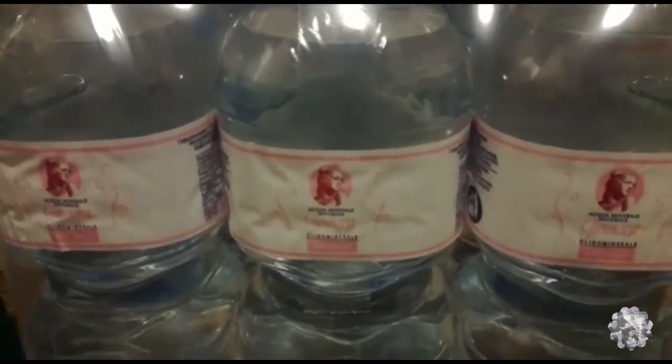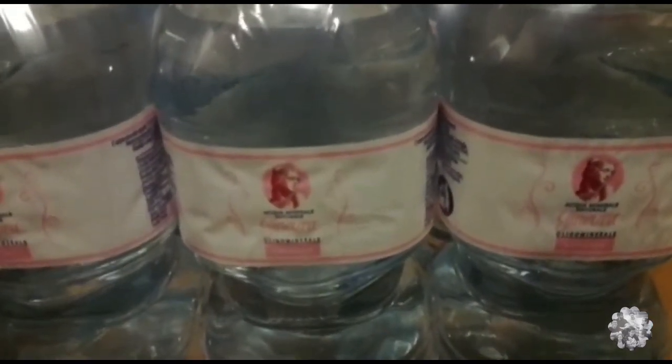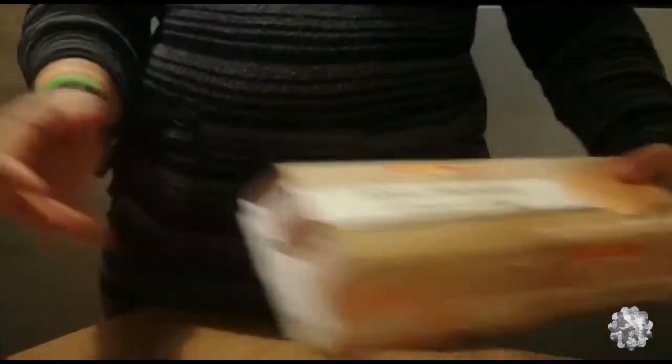Abbiamo preso due casse dell'acqua, questa qui Ginevra che ha le bottiglie da 2 litri. Veramente, questa volta è l'ultima volta che compriamo acqua in bottiglia.